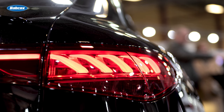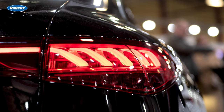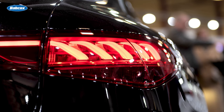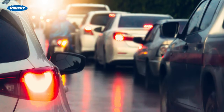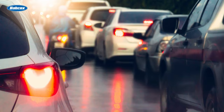Now, let's shift our focus to the rear of the vehicle: taillights. These serve as crucial communication tools, indicating your intentions to other drivers. They include brake lights, turn signals, and reverse lights. Mainly, there are three types: incandescent, LED, and more recently, dynamic or sequential LED taillights.